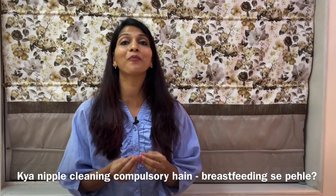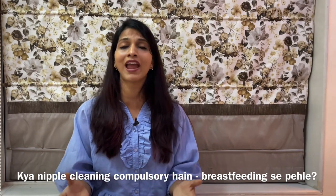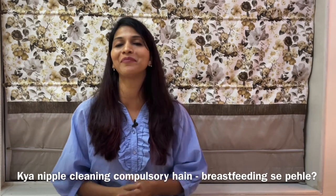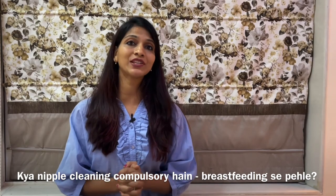And to help new mothers in breastfeeding is my driving force. If you want me to help, let me know, I shall be there. Now let's know what to clean before breastfeeding.